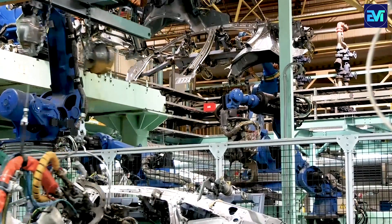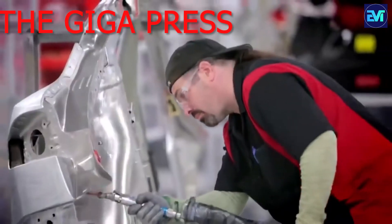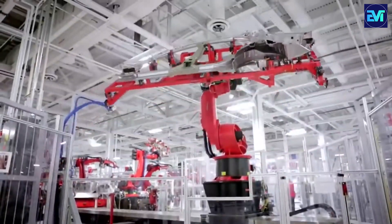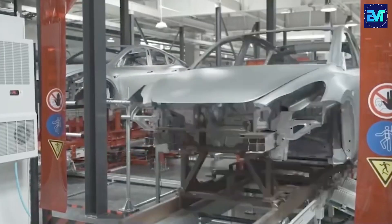Transforming the automotive industry, Toyota has introduced its latest breakthrough: the Giga Press. This hydraulic press represents a significant innovation, capable of forming an entire car body in a single press, minimizing waste, and ensuring high precision.